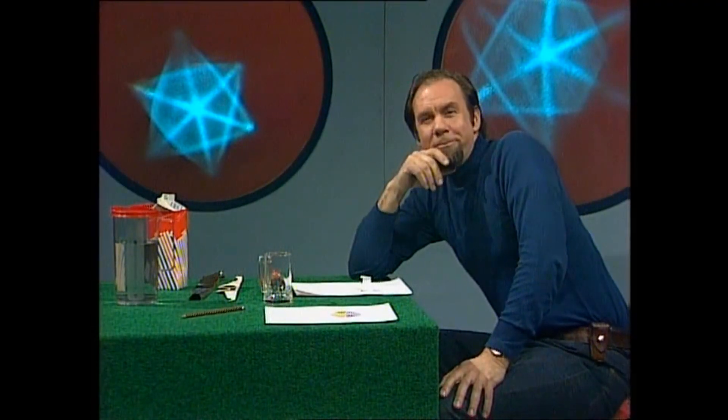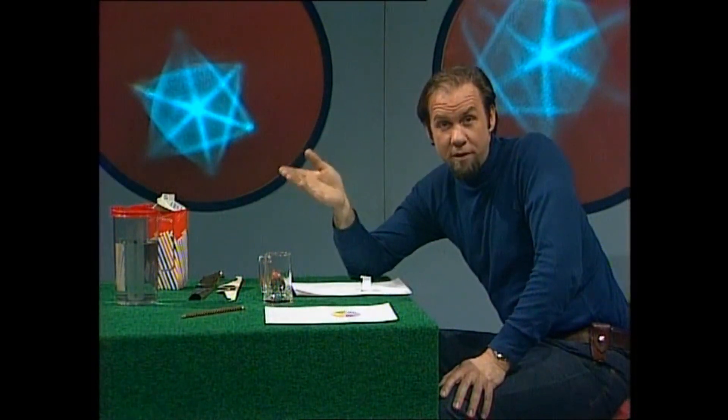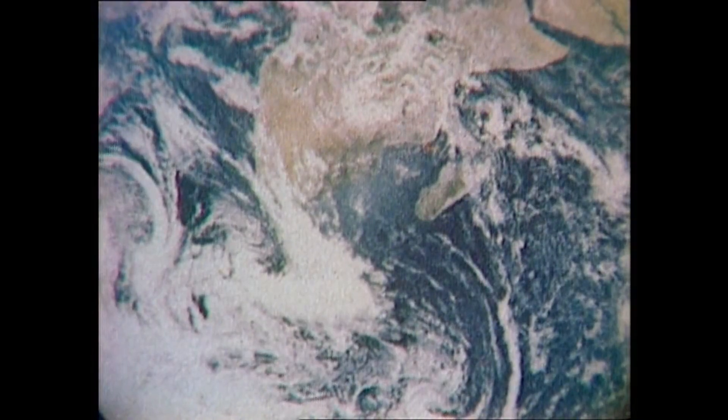Aren't the heavens a magnificent blue? Except, of course, they're black. It's the sky that's blue, except that's really colourless. It's only made blue by sunlight, which is actually white. Sounds confusing? Let's de-confuse you.